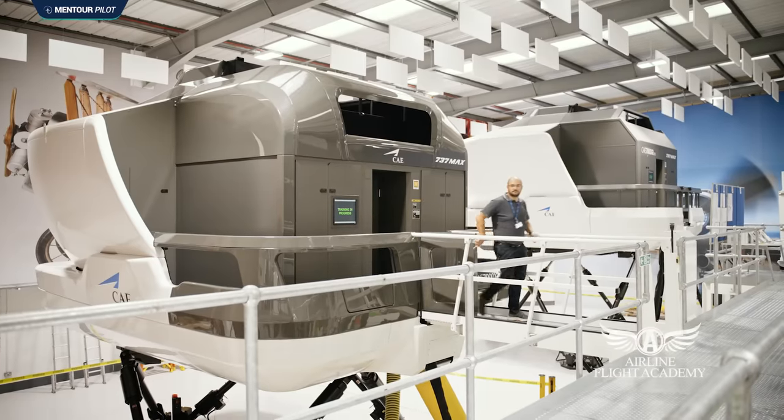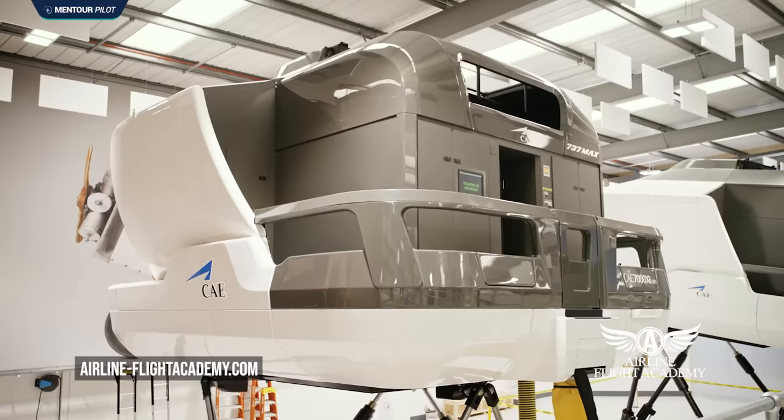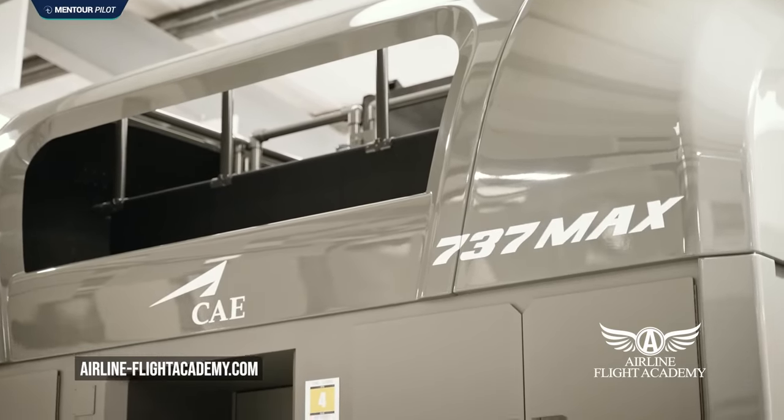I want to say a special thank you to the brand new Airline Flight Academy Simulator Center in Dublin, with six state-of-the-art flight simulators that provides top-class training services, including B737 and A320 type ratings and industry-leading APS MCC courses.